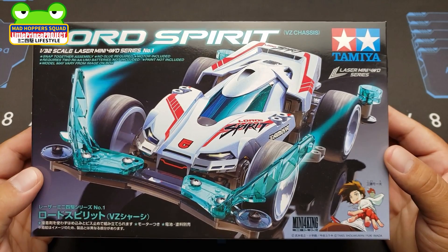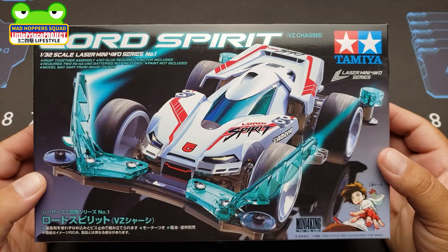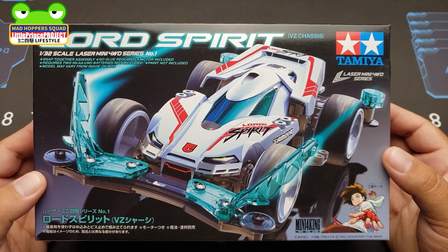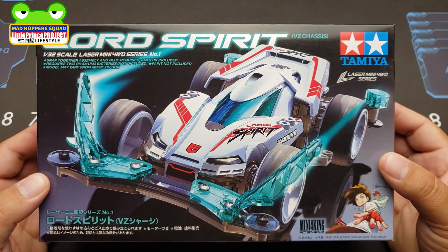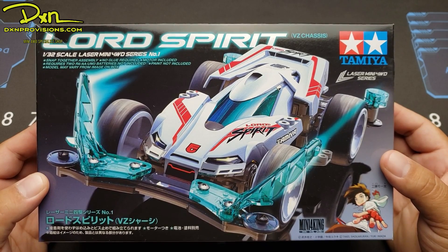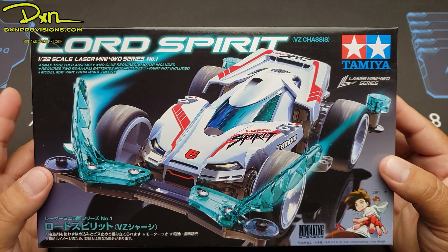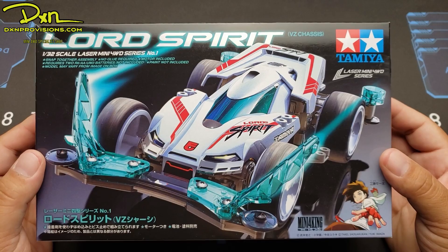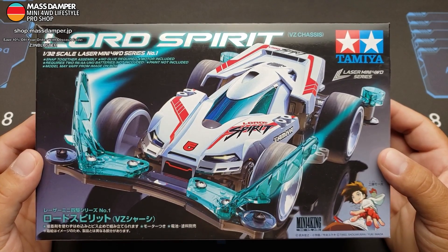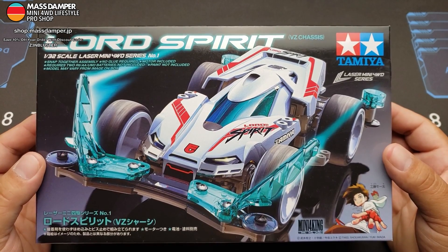I've been looking at these kits recently — I missed a few — so we're going to go ahead and take a look at them now. This one is one of the weird kits where they said it's not really going to show up in the U.S. market. I'm not sure, but that's what I've heard. It looks like in Japan they have it, and I think there are other countries that have it too. It was essentially given to DXN Provisions as a present, and thank you again for giving this to us so we are able to show this kit to you guys.